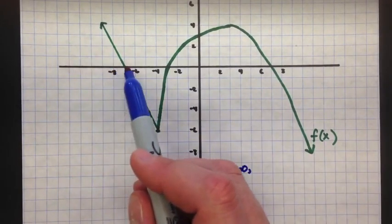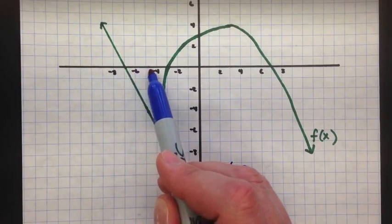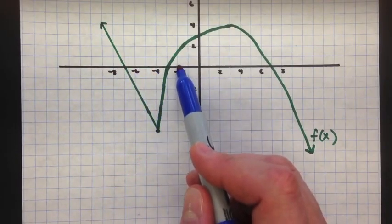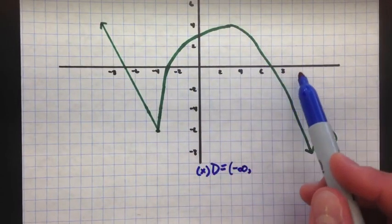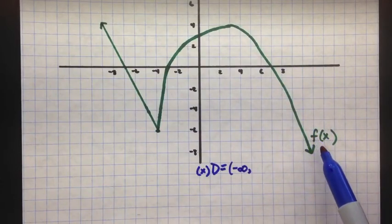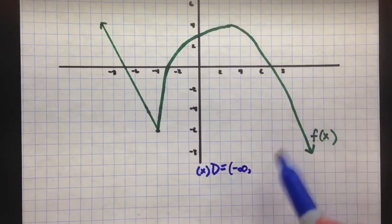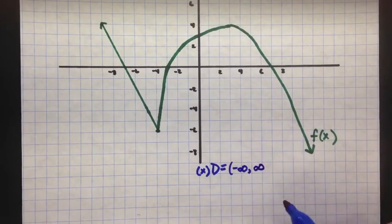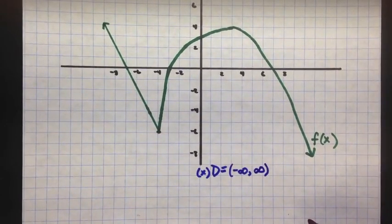And then to the right, how far are we going to go? We hit all these points here: negative 4 has a point, negative 2 has a point, 0 has a point, 4 has a point, 6 has a point, 9 has a point. But then this arrow going down and to the right is going to keep going to positive infinity. So the domain is negative infinity to positive infinity — those are x values.